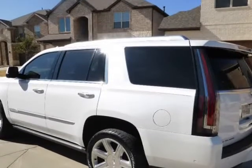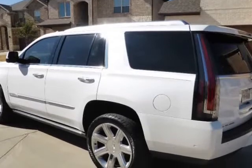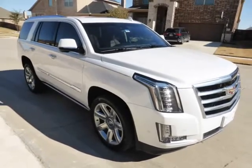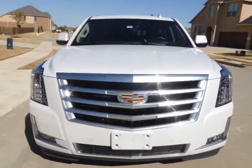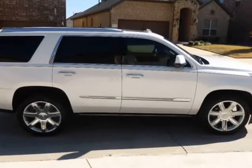Crystal white over Kona brown leather seating. Power windows, power locks, keyless entry, power running boards, factory 22 wheels with almost new tires, power sunroof, navigation. The list of features goes on and on.